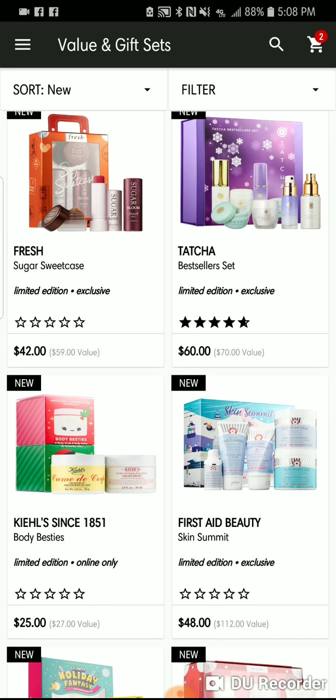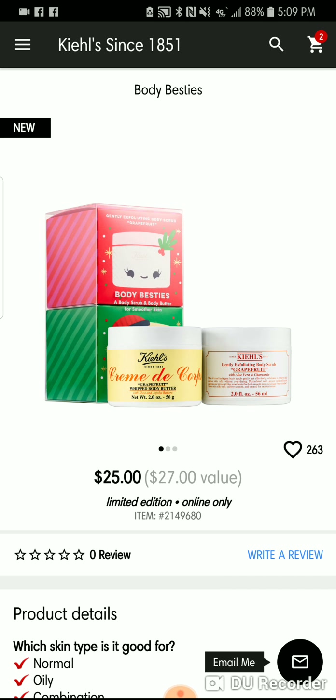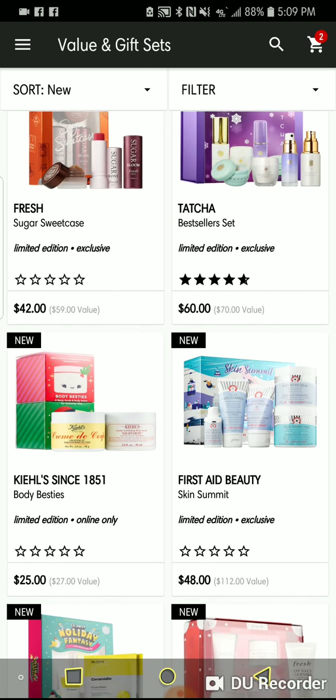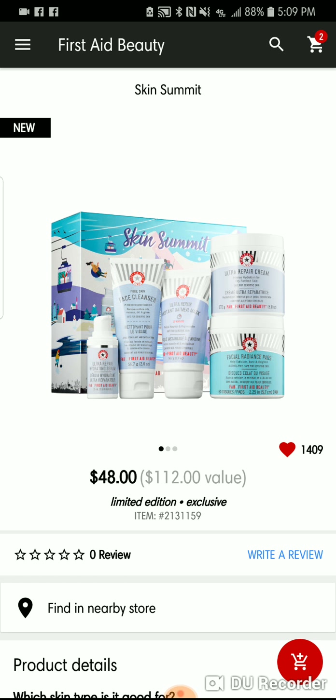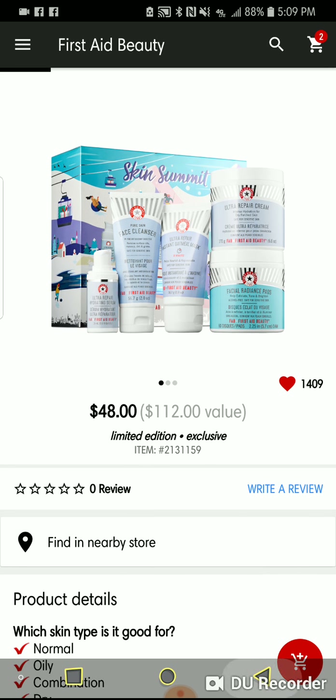I don't love that Kiehl's put out their corpse cream in a grapefruit scent — grapefruit does not read holiday to me. But this is a set I get every single year, no fail. It has the Ultra Repair Cream and the Facial Radiance Pads, which are my favorite radiance pads for everyday use. The packaging alone is about $30, so you're getting all this extra stuff basically for $18.